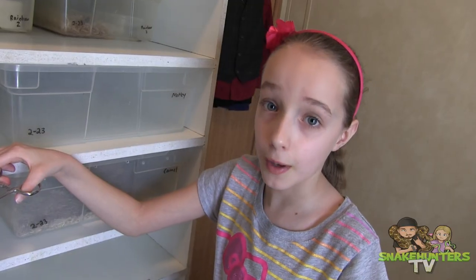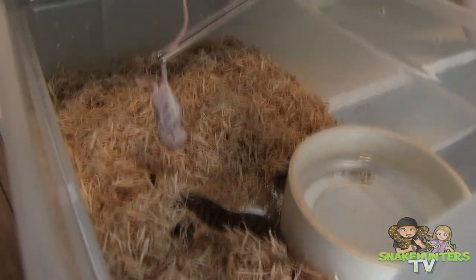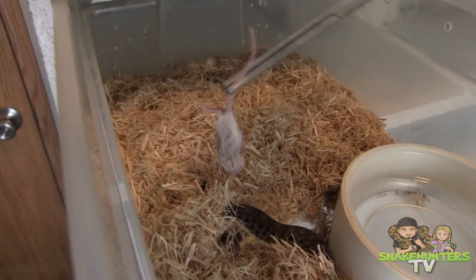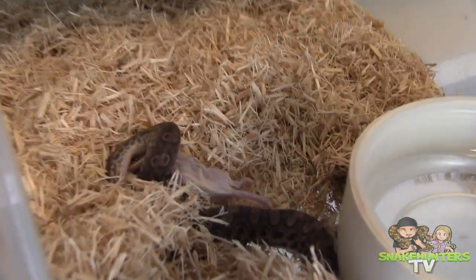Now let's move on to the smaller snakes. They're so cute when they eat. I'm going to feed the rainbow boa babies first. Rainbow boa baby number two.